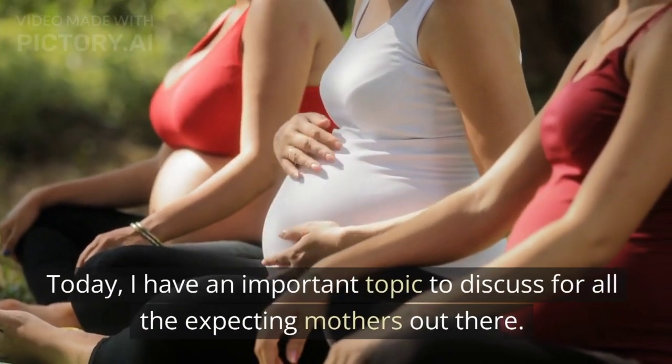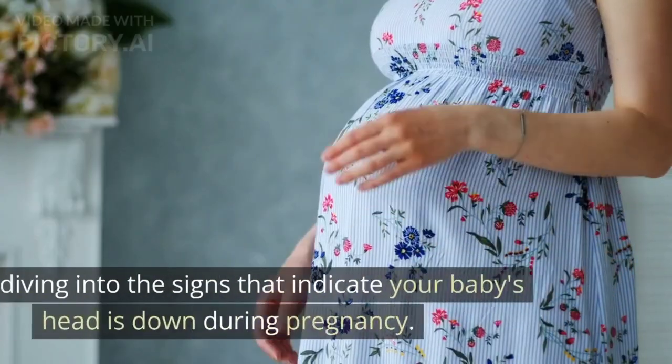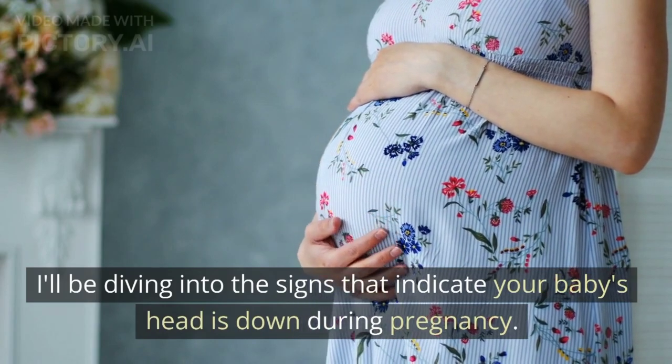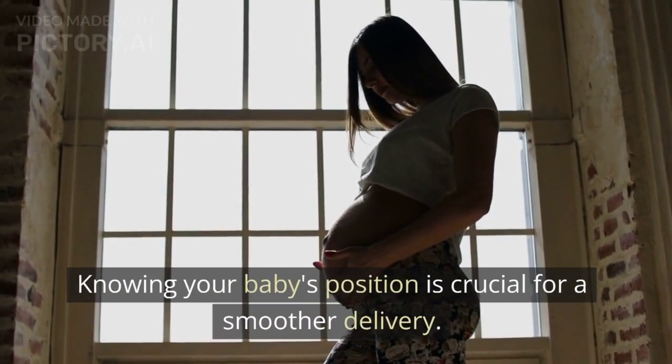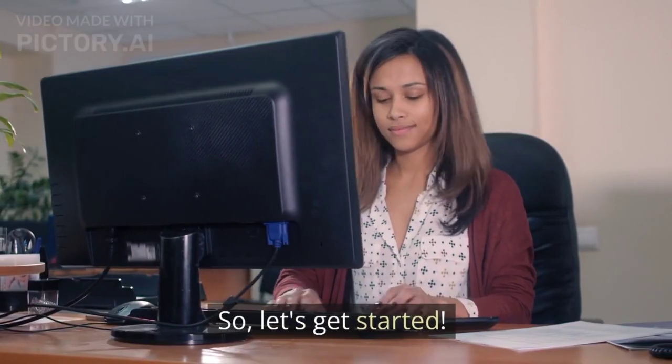Hello, welcome back to my channel. Today, I have an important topic to discuss for all the expecting mothers out there. I'll be diving into the signs that indicate your baby's head is down during pregnancy. Knowing your baby's position is crucial for a smoother delivery. So, let's get started.